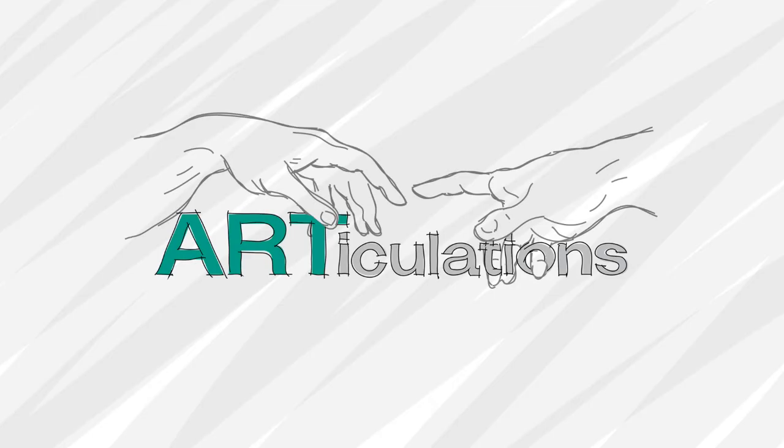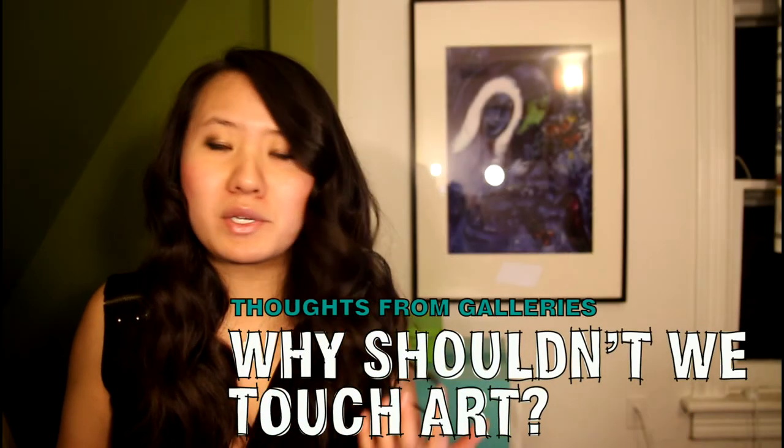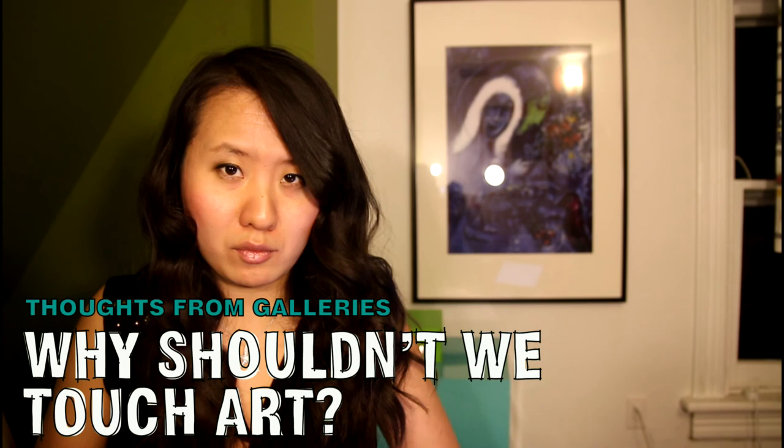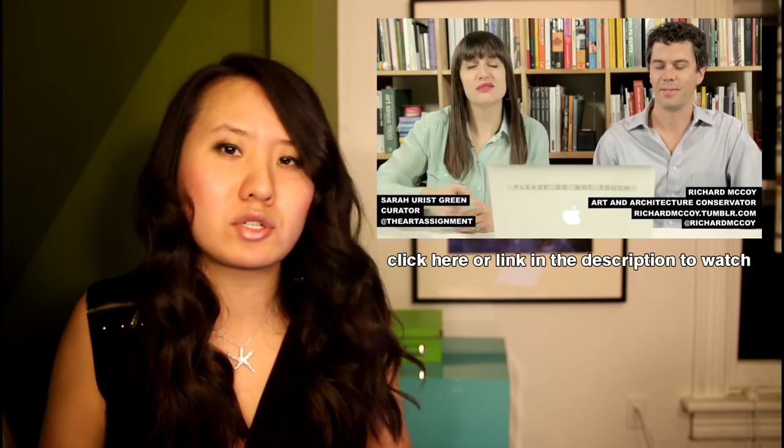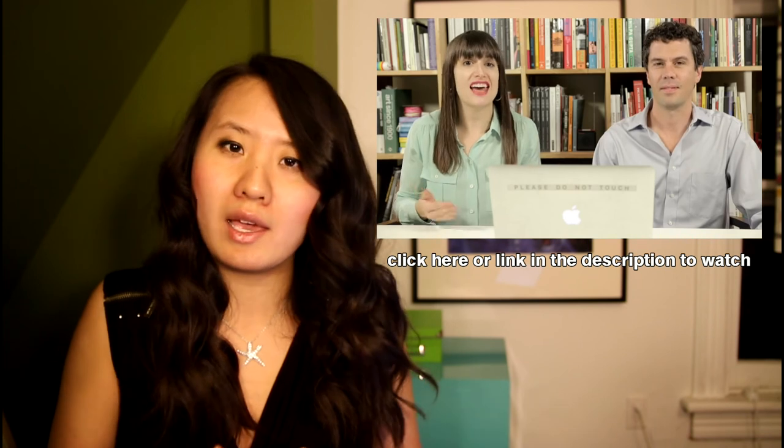Most of us who have been to art museums have probably heard someone tell us don't touch the art. You might ask why not? There are of course exceptions to the no-touching rule, and this video by The Art Assignment does a very good job of distinguishing the difference between what you can and cannot touch. But for the most part, touching is a big no-no.